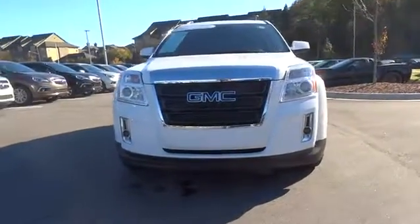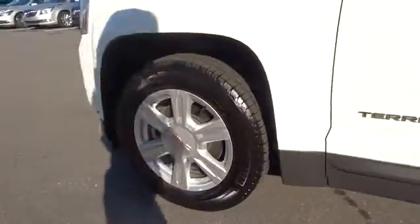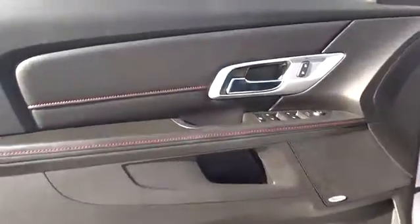This vehicle has less than 25,000 miles. Here are some of this vehicle's great options: keyless entry, backup camera, leather-wrapped steering wheel, driver lumbar, adjustable steering wheel, power steering, and cruise control.